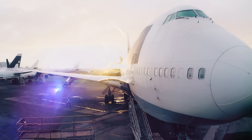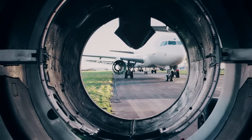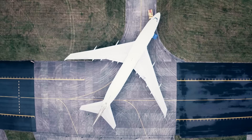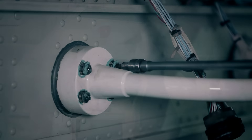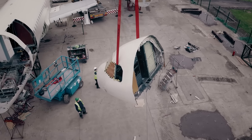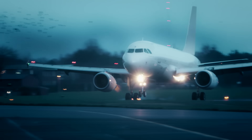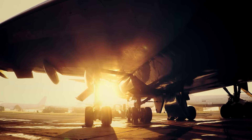Where do old aeroplanes go when the time comes to retire them from the sky? Almost one in ten of them have flown to E-Cube Solutions in Wales, one of the world's fastest growing facilities for the recycling and stripping out of old aircraft. Whatever the customer wants, we'll take off.